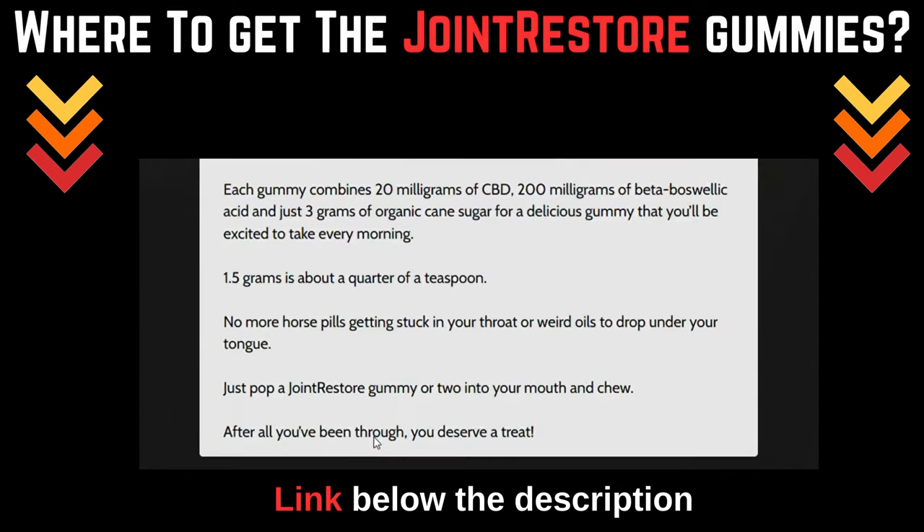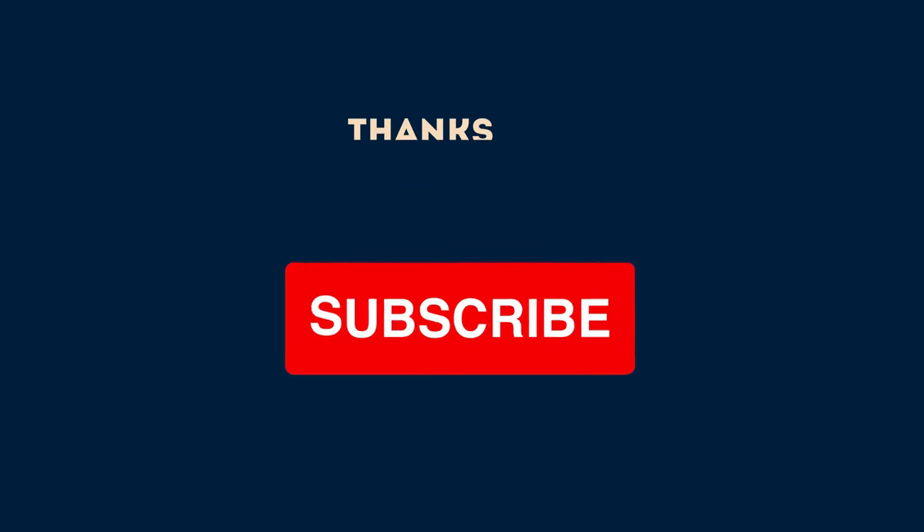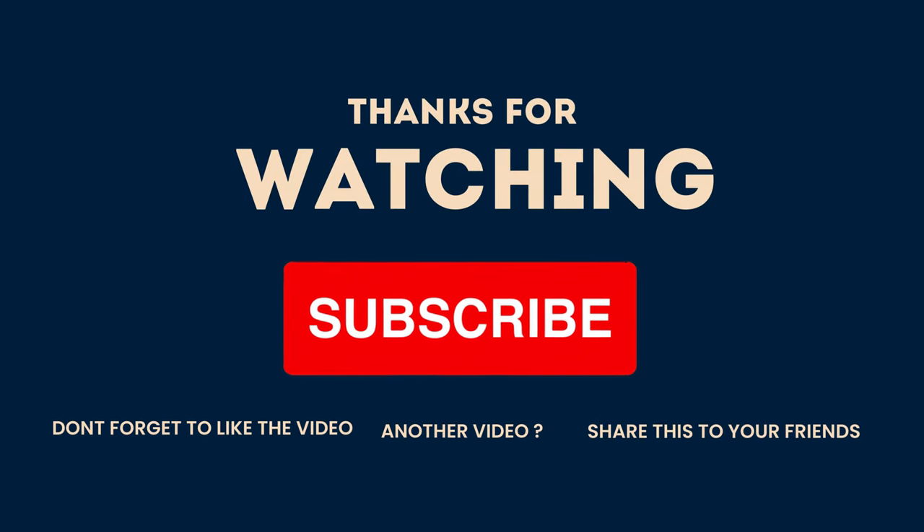Where to get Joint Restore Gummies? Get Joint Restore Gummies from the official website. Click the link in the description below. Thanks for watching. Don't forget to subscribe, like, comment, and share. Until next time, stay tuned.